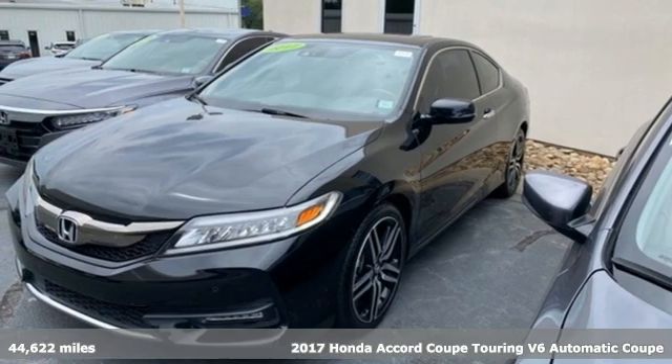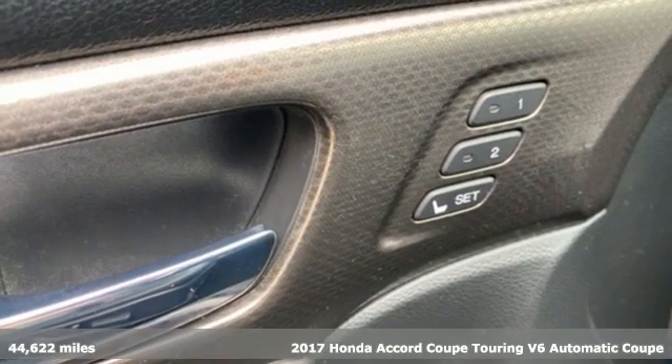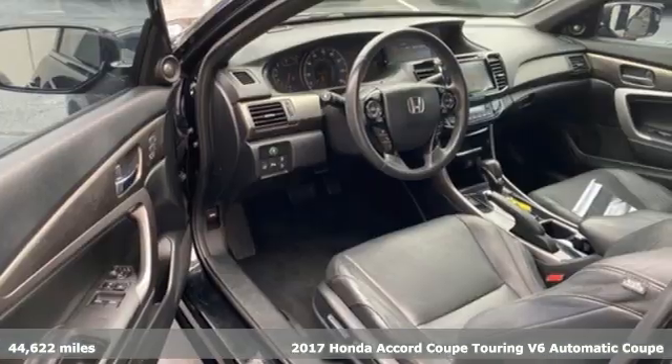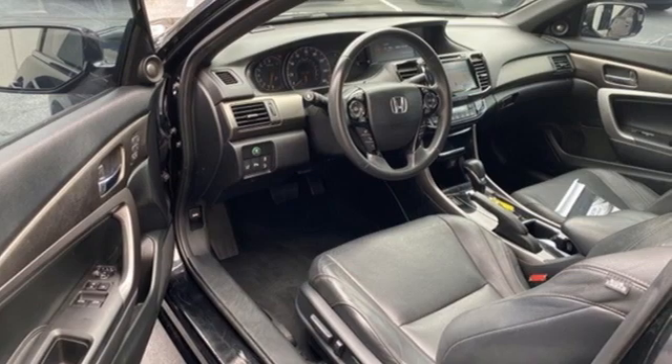Here's a 2017 Honda Accord Coupe. Honda's flagship car isn't just a vehicle, it's a legacy. It comes with all the amenities you need.